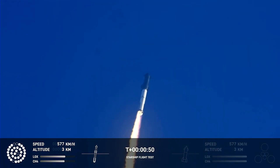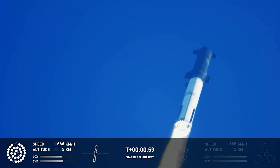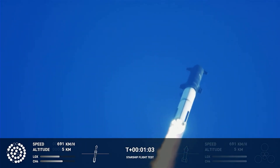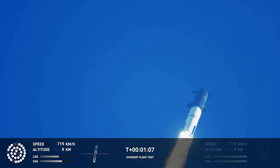Twice the thrust of the Saturn 5, heading to space. We're throttled down and throttled back up, going through the period of maximum aerodynamic pressure.